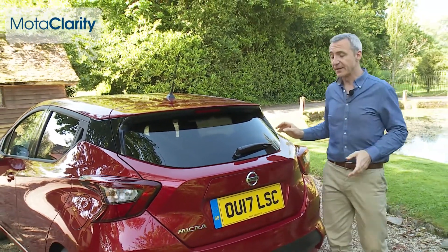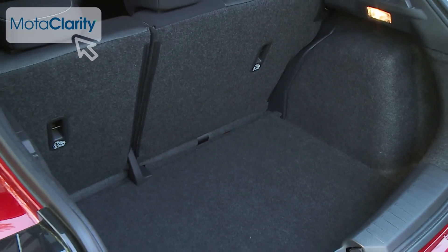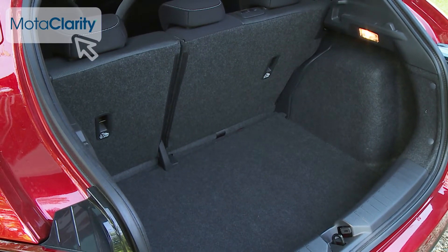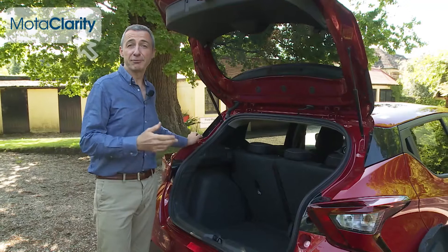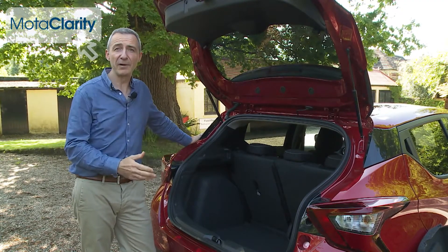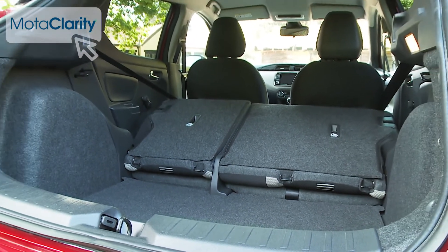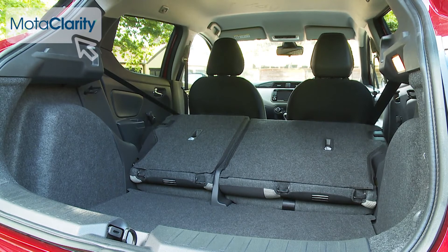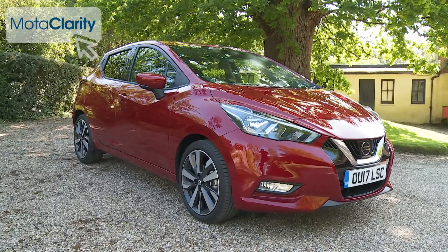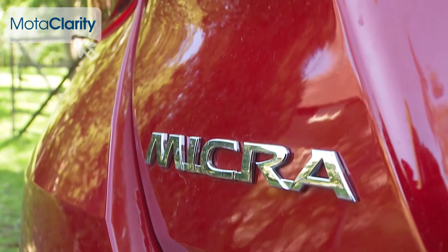Finally, let's take a look in the boot. With the rear seats in place, this Nissan offers 300 litres of cargo accommodation. That's good, but it's nowhere near class-leading. Still, the luggage area is properly shaped to accommodate something like a fold-up buggy or the weekly shop. Of course, as usual, you can extend the space available by using the 60-40 split-folding rear backrest — leaving us with a car that ought to appeal way beyond the core market the Micra has always previously targeted.